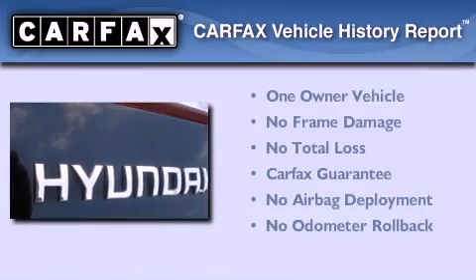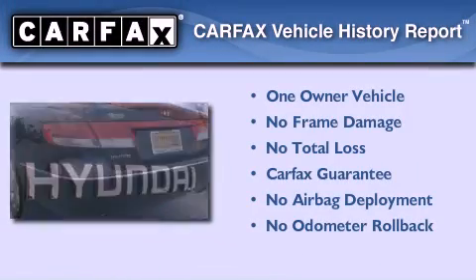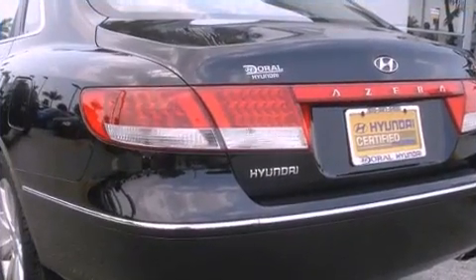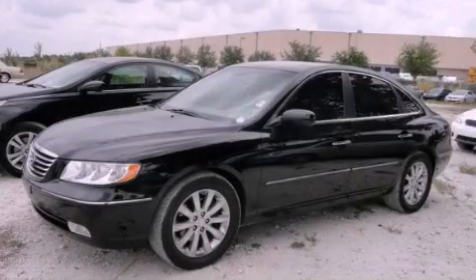Additional features include disc brakes with an anti-lock braking system, a keyless entry system, and an anti-theft protection system. This Hyundai has had only one owner and it qualifies for the Carfax buyback guarantee. Contact us today to schedule your opportunity to see this automobile in person.